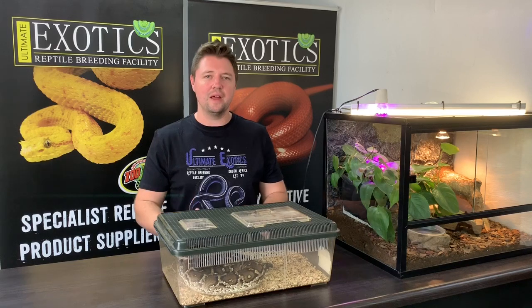Welcome back to Ultimate Exotics. In today's video we're going to be talking about one of the rarest pythons in the world - the Angolan python, or Python anchietae. These pythons are super rare and super beautiful, and in my opinion they're probably one of the most beautiful pythons that we deal with in captivity today.